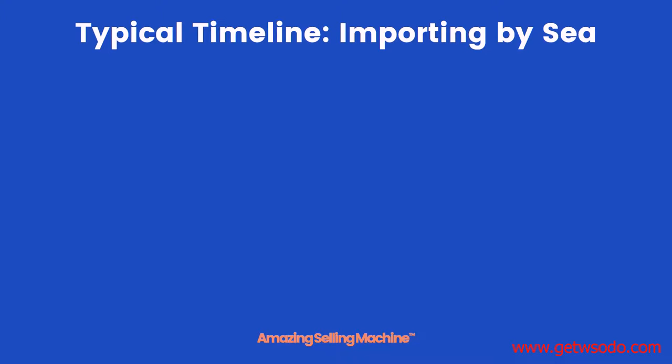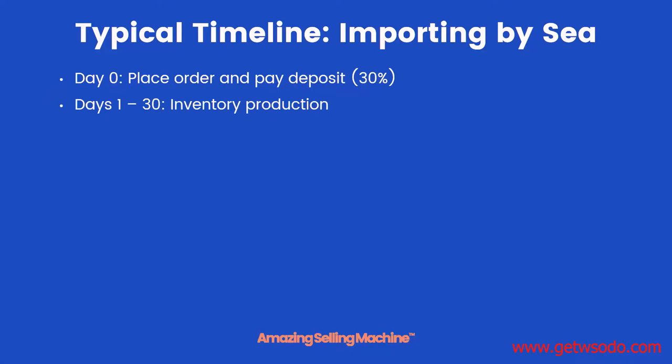Let's review some typical timelines based upon where you're ordering your products from and how you're having them shipped. If you're importing and shipping by sea, here's what you can expect. On day one you place your order and pay your deposit, typically 30 percent. Then it takes about 30 days for your inventory to be produced. On day 31 your manufacturer notifies you that it's ready and you pay the final balance.